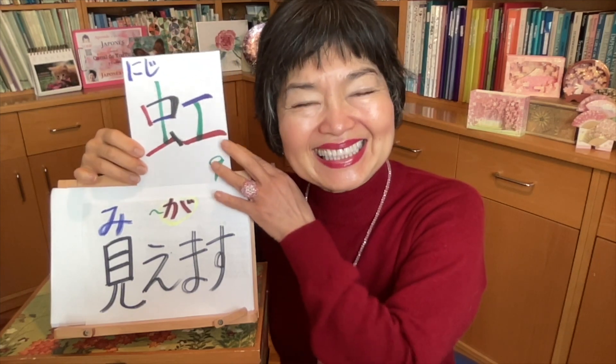Oh, I can see rainbows! We say 虹 for rainbows. 虹が見えます.